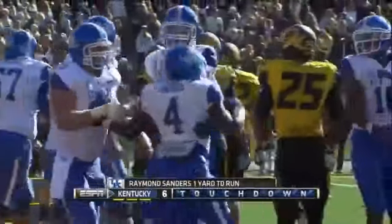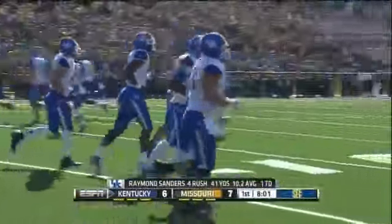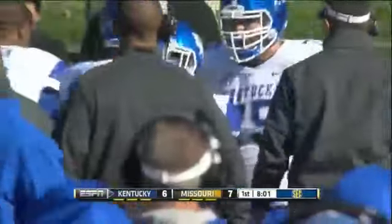He finally gets his six after a couple of plays and some stress for coach Phillips on the Kentucky sideline. He deserved it — that entire series was all number four from Stone Mountain, Georgia.